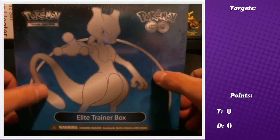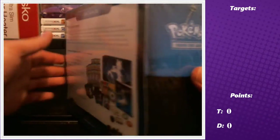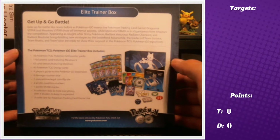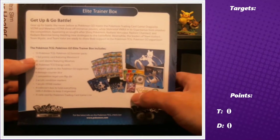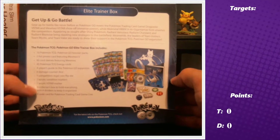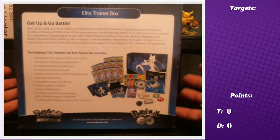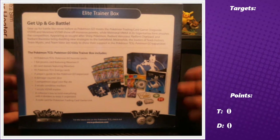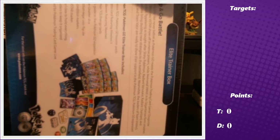Starting with this Elite Trainer Box — we do like the design quite a bit, Mewtwo is really nice on it. Since it is a special expansion, you get 10 packs as opposed to eight, and you also get a full art Mewtwo promo card in the box. That's typical for special expansion ETBs — two extra packs and a promo.